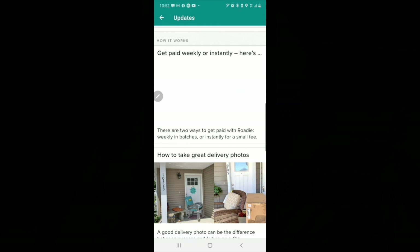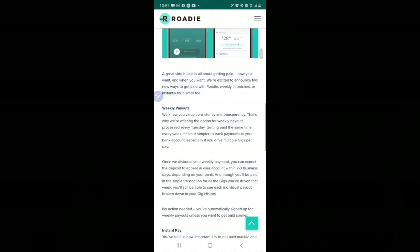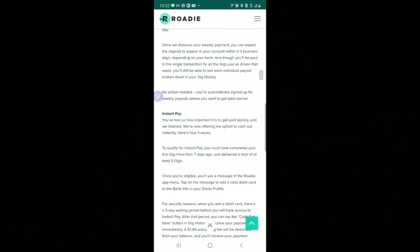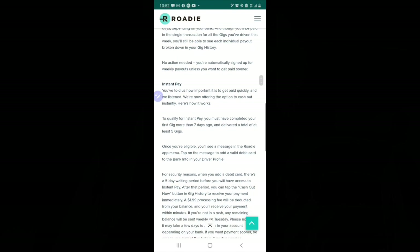Roadie pays their drivers on a weekly basis every Tuesday. You can also qualify for instant pay — here's where you get that information. Go to Updates, scroll down, and select 'Get Paid Instant Pay.' Here you'll find detailed information on how to qualify for instant pay and how your weekly payment is received.